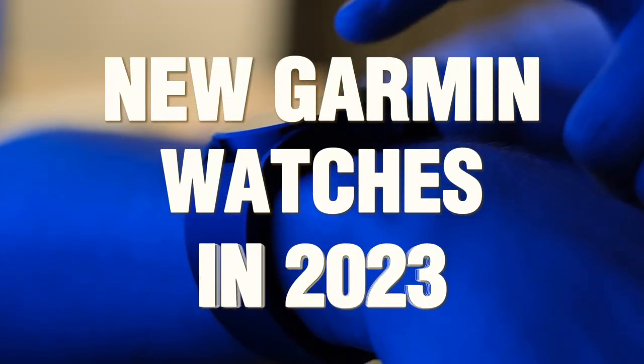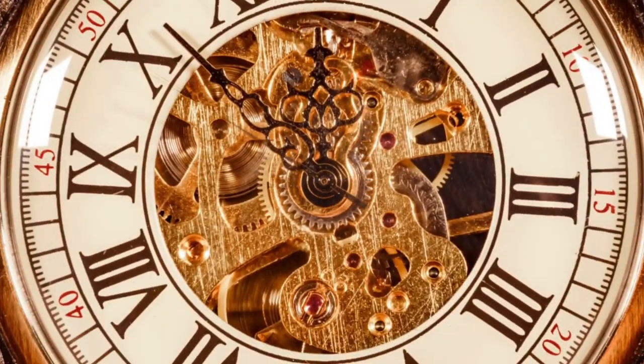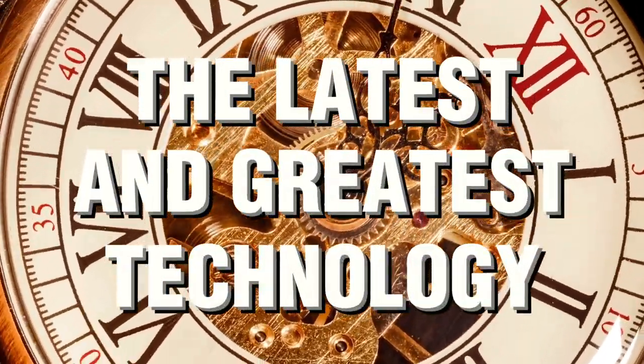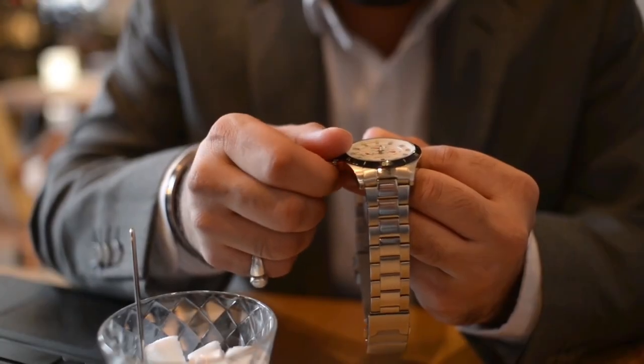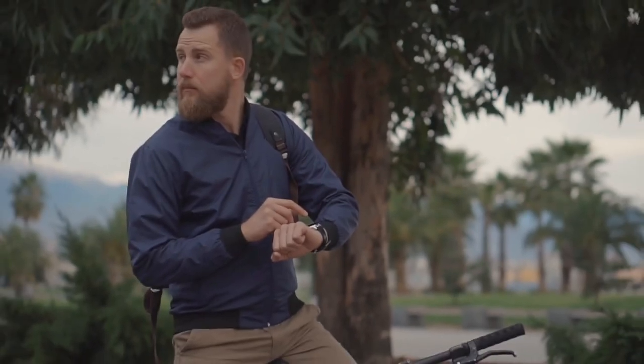Welcome back to our channel where we bring you the latest and greatest technology. Today we dive into the world of wearable innovations with the best Garmin watches of 2023.